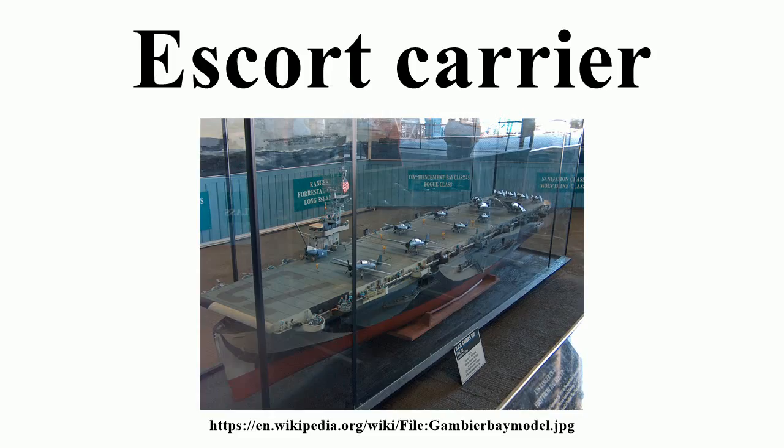In the Pacific Theater, escort carriers provided air support of ground troops in the Battle of Leyte Gulf. They lacked the speed and weapons to counter enemy fleets, relying on the protection of a fast carrier task force. However, at the Battle of Samar, a U.S. task force of escort carriers managed to successfully defend itself against a much larger Japanese force of battleships and cruisers.